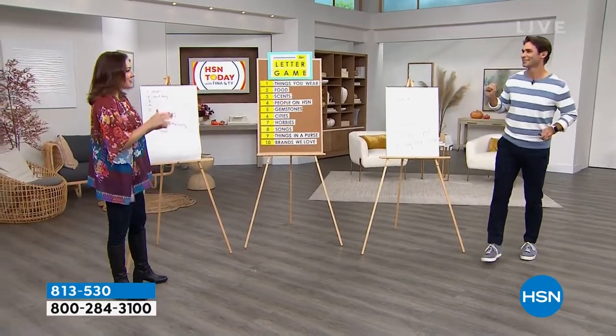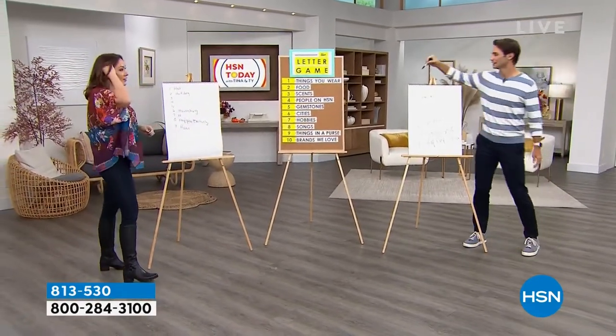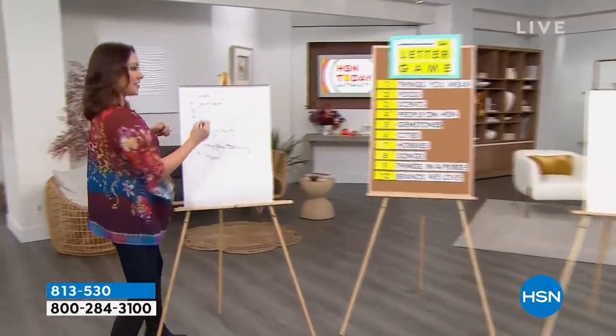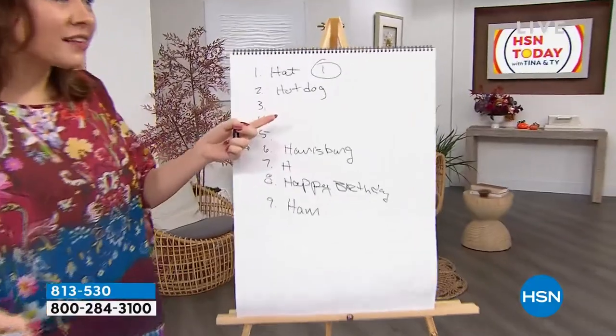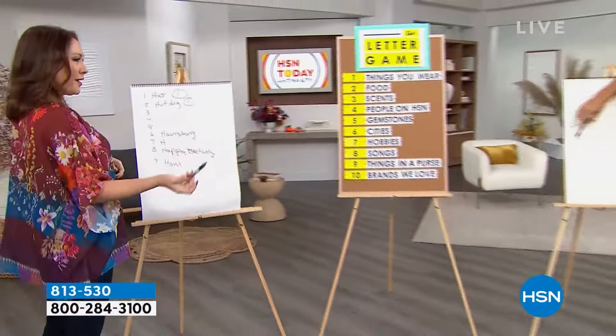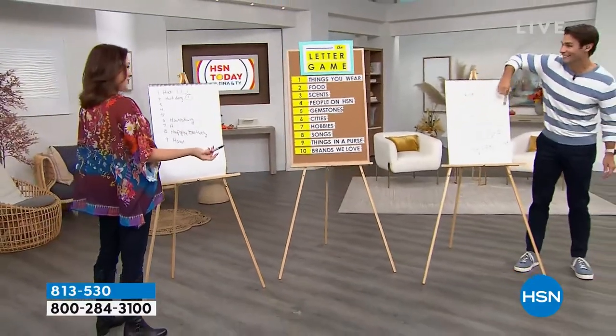No. Okay, here we go. Things you wear? Couldn't think of anything — hat! One for Tina. Things you eat? Hamburger. I went hot dogs and we both got one, that's a good start. Did you get a scent? No, I got nothing. People on HSN? Never mind! No. Gemstone?